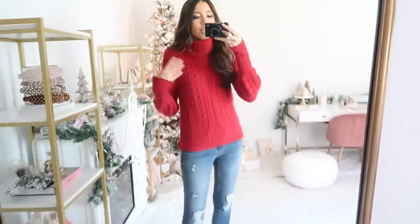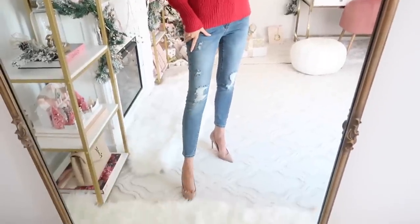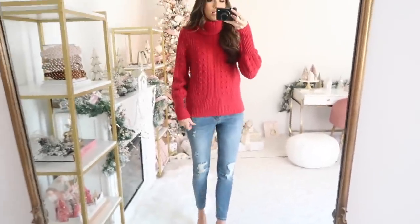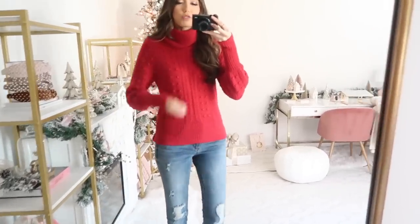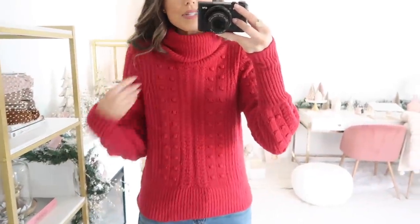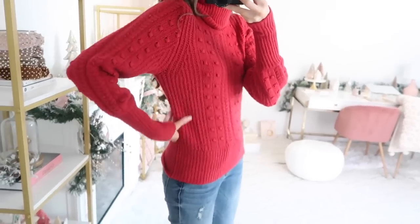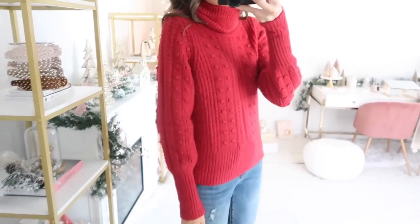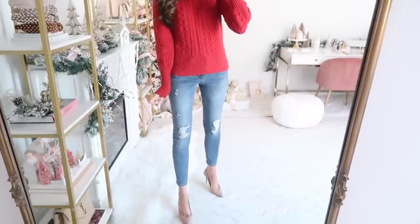I went for more of a glammed-up holiday casual outfit idea with just jeans and nude pumps. I feel like a red sweater and jeans is a really nice classic go-to. This one is perfection — so girly with all the little pom-pom details and the knit details throughout. It has ribbed paneling on the side so it's a very flattering sweater. Off to such a good start with this classic holiday outfit.